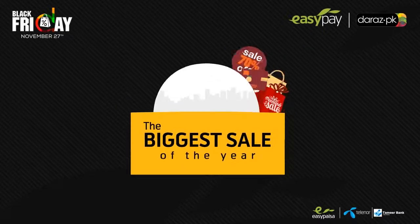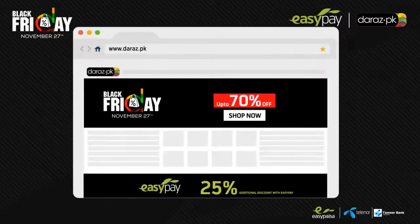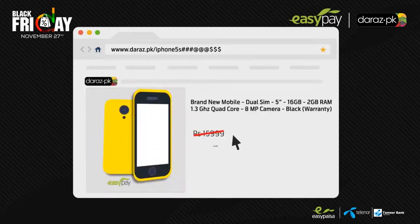To avail the most incredible discounts of the year, just follow these simple steps. Go to www.deraz.pk and click on the Black Friday banner to see all the Black Friday deals. Select the item you wish to purchase, click on Buy Now and proceed to checkout.